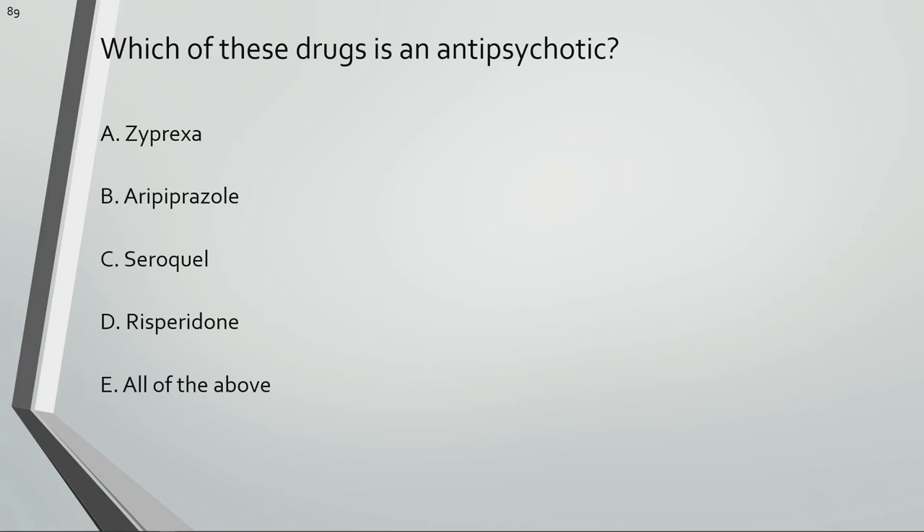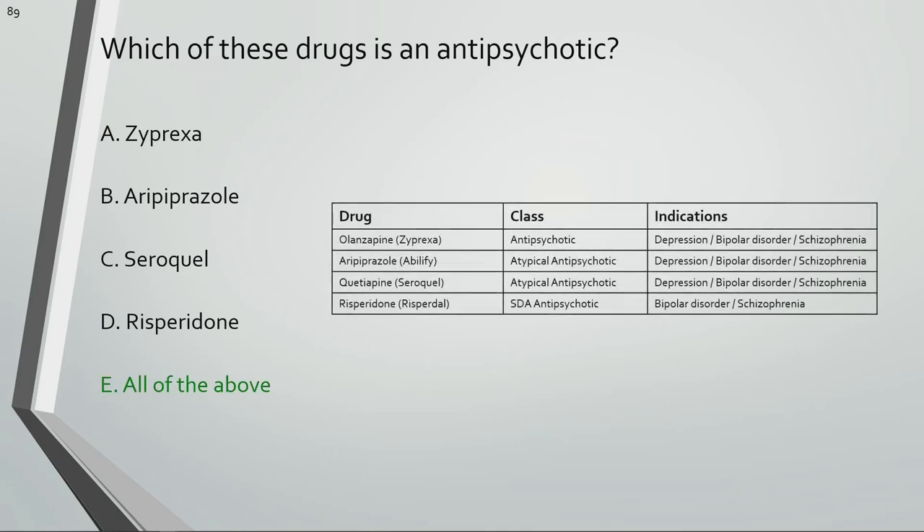Which of these drugs is an antipsychotic? All of these are antipsychotic drugs.